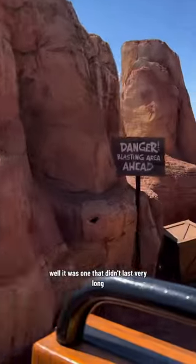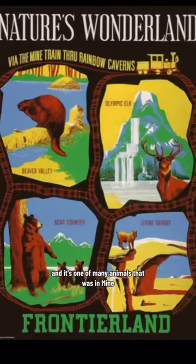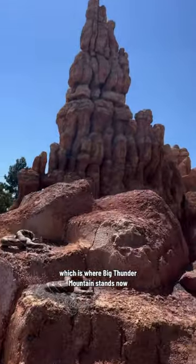What was the most dangerous animatronic in Disneyland's history? Well, it was one that didn't last very long. It was one of many animals in Mine Train Through Nature's Wonderland, which is where Big Thunder Mountain stands now.